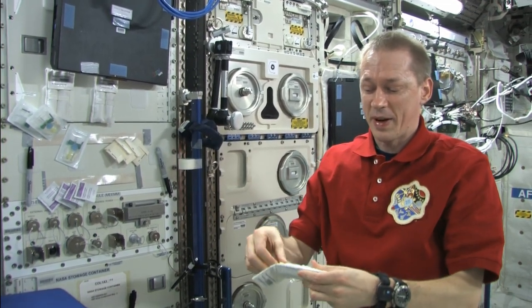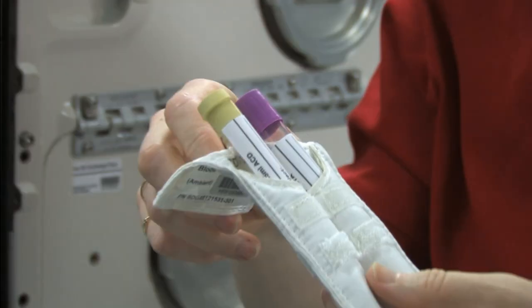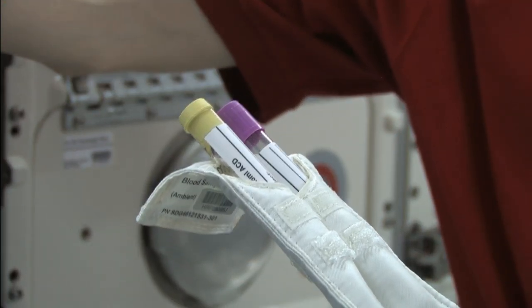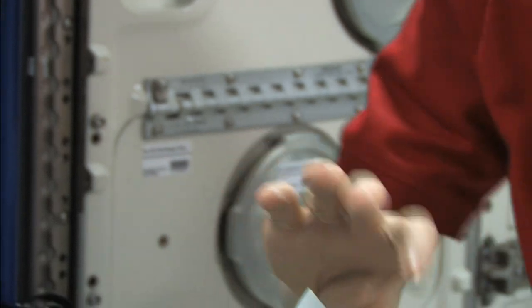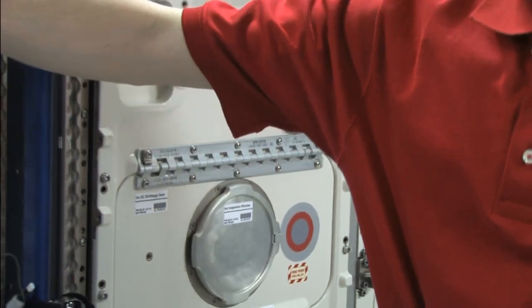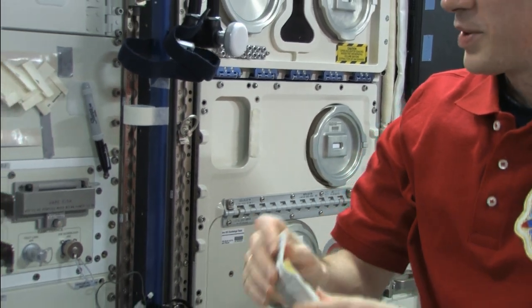As you can see, we have here prepared our tubes that we will take blood samples with. We have our butterfly needles — oops, and there you see some of the airflow. This is really light, so it starts tumbling really quickly in the airflow. I need to catch it again, because otherwise I will lose it.